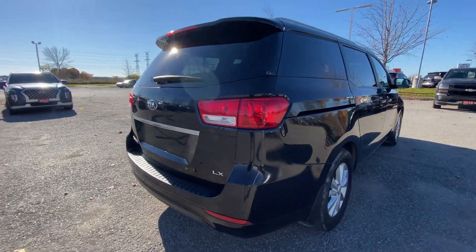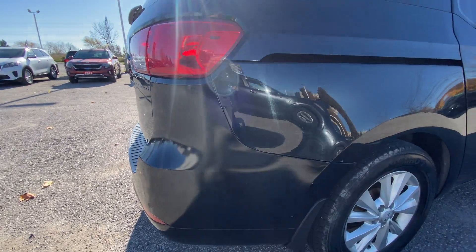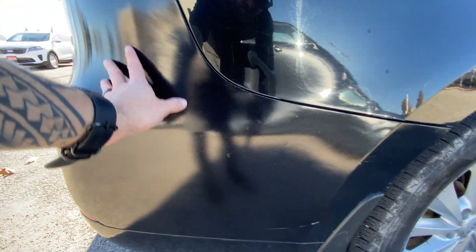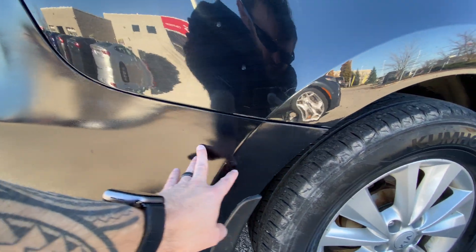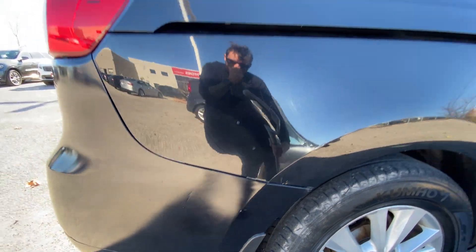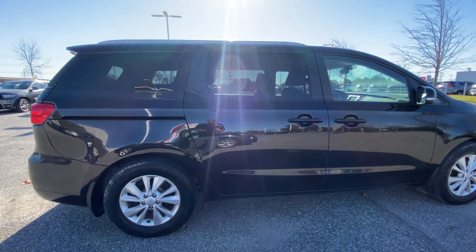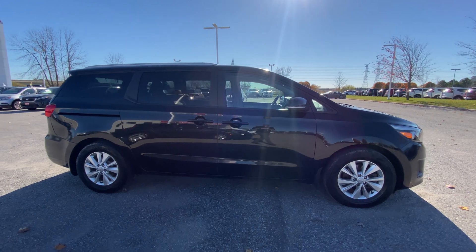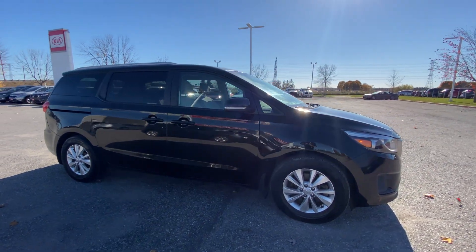Moving around to the passenger side, this rear bumper here has been repainted. It shows signs of repaint right around here, but that's to a trained eye — you probably won't notice it. I just happened to see it, so I figured I might as well point that out, because that's the purpose of this video. It's full disclosure, so that way you know exactly what you're looking at with this vehicle from Clarington Kia.